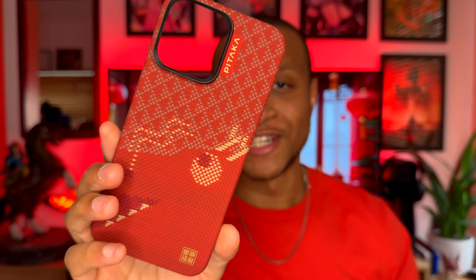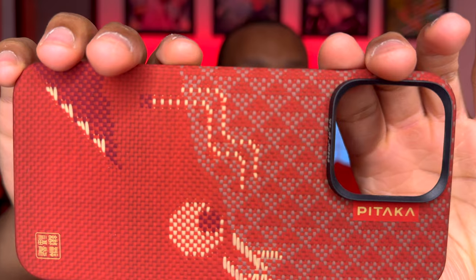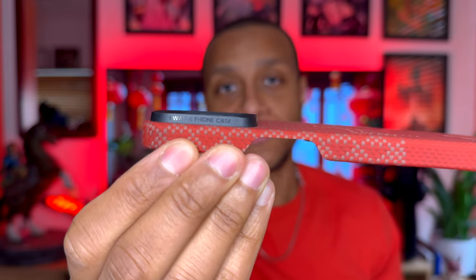And then we are greeted with the absolutely beautiful case, which looks stunning. If I go straight into the camera you can see the whole design. On the rim of the camera lens shield it has a number — mine is 868 — which is pretty cool. And on the corner it says 'I was a phone case,' because Pitaka actually uses recycled phone cases to make the camera guard, which is pretty cool.